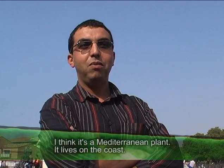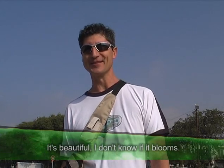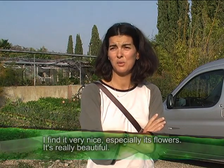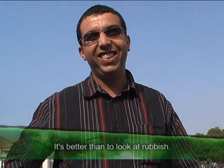Interviewees say they think they know it — it's a succulent plant. One person says they believe it's a Mediterranean plant that lives by the sea. People generally find it beautiful, especially when it flowers: 'It's really magnificent. It's much better than seeing rubbish.' One person says they love it.